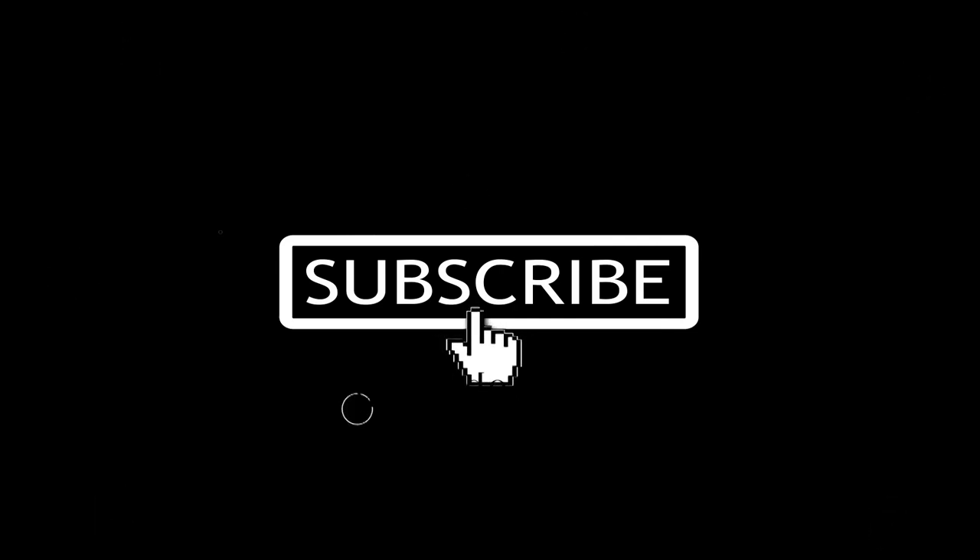If you enjoyed today's video, subscribe to the channel and like the video. I'd love to have you on board.